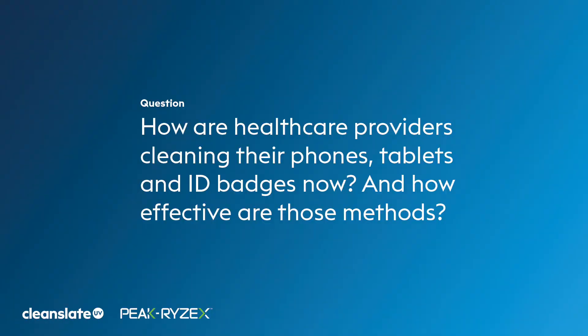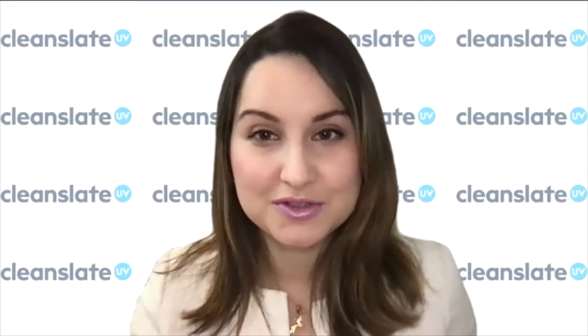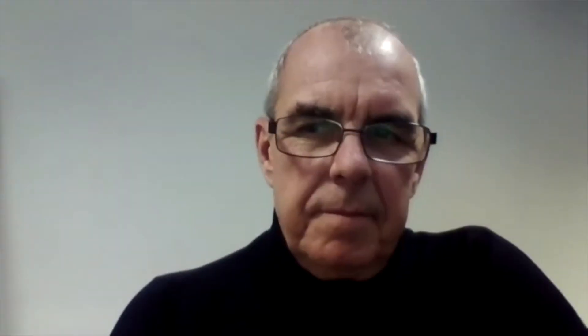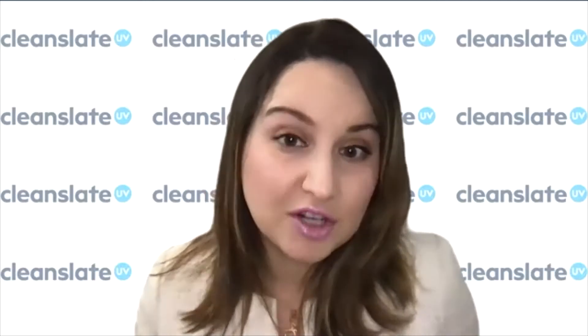How are healthcare providers cleaning phones, tablets, ID badges, etc., and how effective are current methods? There are no formal guidelines, and device hygiene compliance is poor among healthcare workers — only 13% to 37% report cleaning their devices, with many reporting they don't clean them at all. Traditionally, chemical wipes have been used in healthcare for device hygiene, but they require a contact time and drying time to be effective, which can range from 1 to 10 minutes — a very long time.